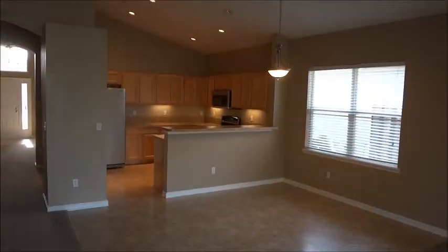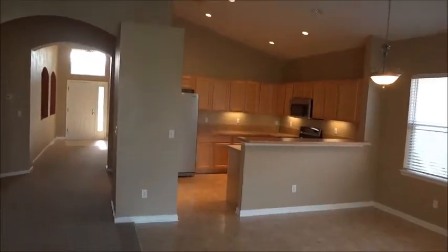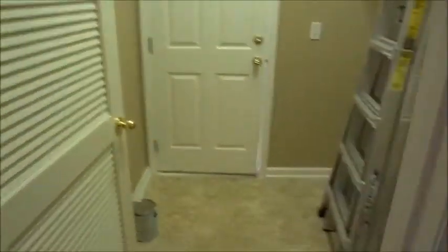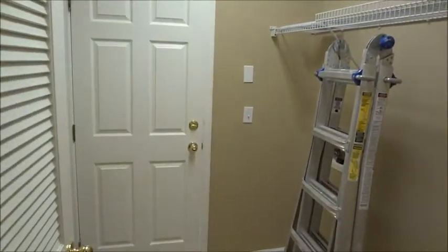Here's a back shot of the kitchen area and great room. Lots of volume. The decor colors are a nice touch. Here's your laundry area for full-size washer and dryer. That door leads out to your garage, which is two car.